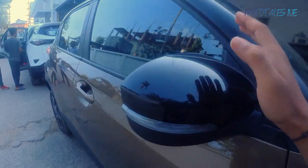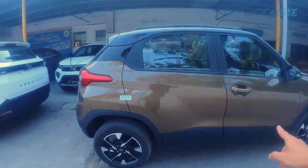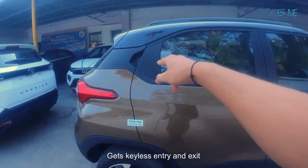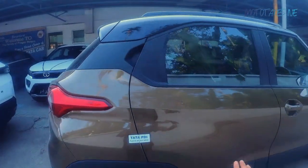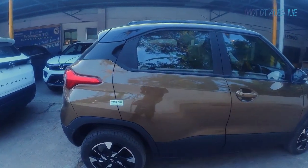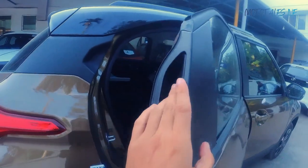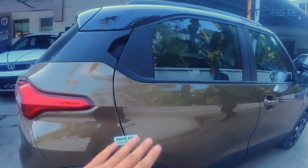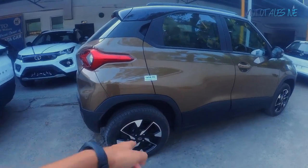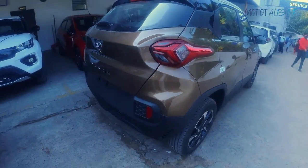The wing mirrors get integrated LED indicators and a glossy finish. The door handles get a request sensor, and the rear door handle is positioned up high, giving the car a really clean profile. The door handles are there and I'll show the doors in a bit.